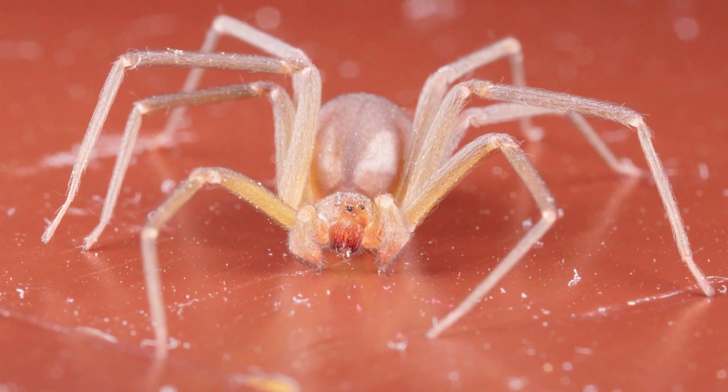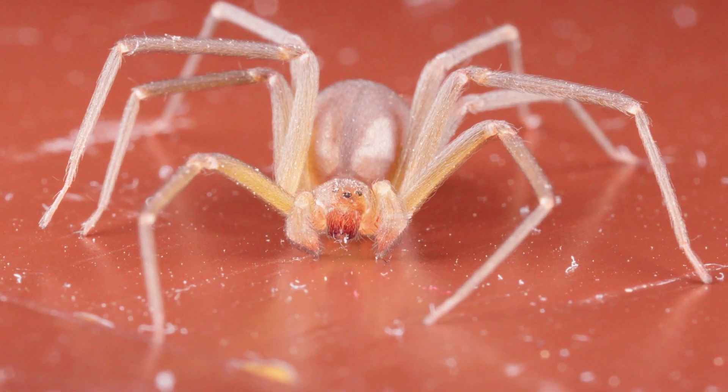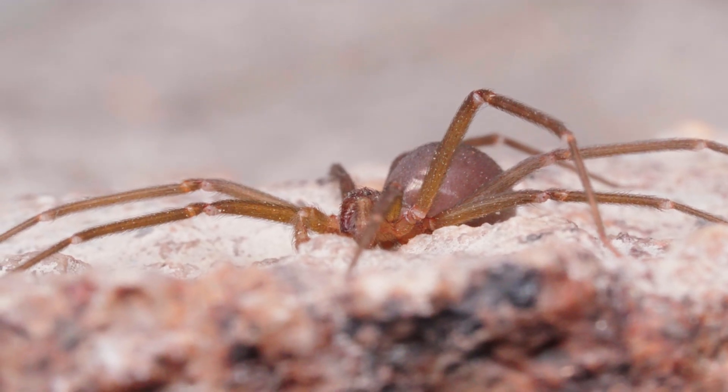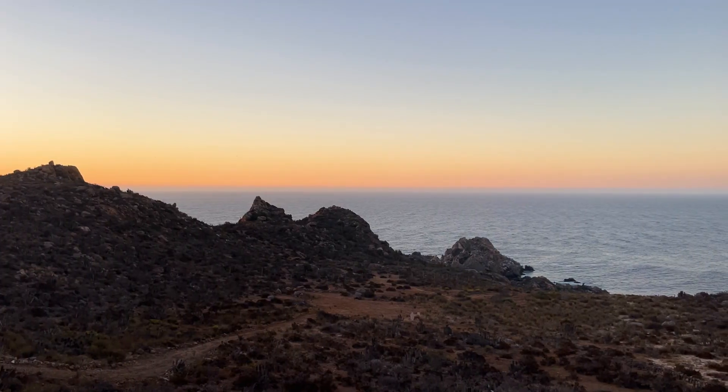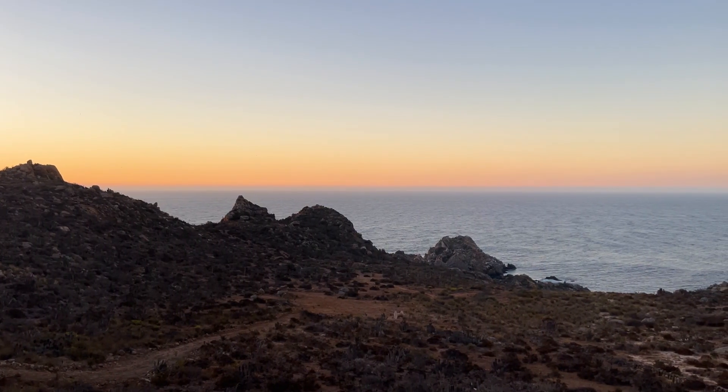But coexistence is not easy with a spider as dangerous as the Chilean recluse, and before we find the right way to move forward, we need to answer a very important question: why are these deadly arachnids moving in with people in the first place? If you want to find out the truth, check out this video where we track them down for ourselves and work to figure out some ways to keep yourself safe around them. We hope you enjoyed, and we'll see you in the next one.